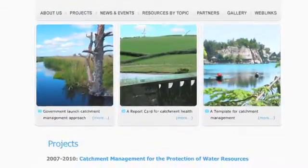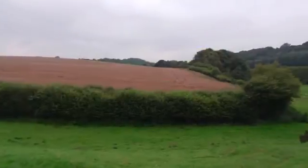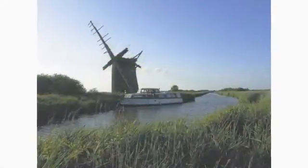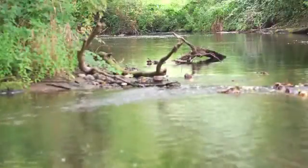Catchment Management for the Protection of Water Resources was a project devised to meet the needs and aspirations of society by delivering safe drinking water, food production and a healthy environment. The project used two catchments, the River Thurn in Norfolk and the River Tamar in Cornwall, around which this film is based. The problem we've been working on is water quality and diffuse pollution, which is pollution from a variety of sources within the rural landscape.